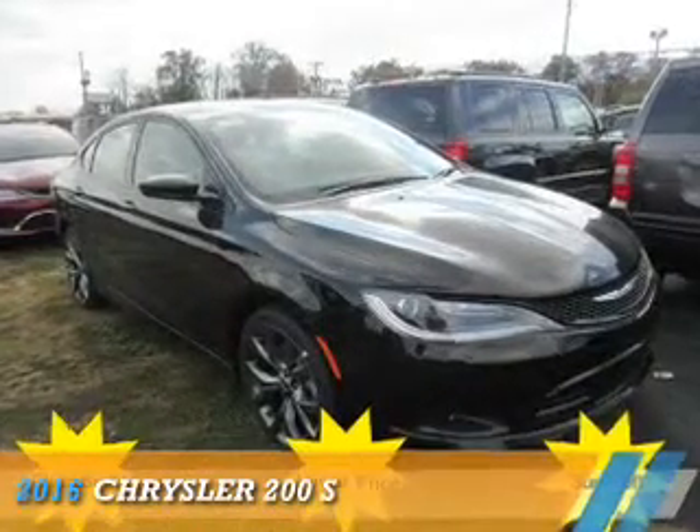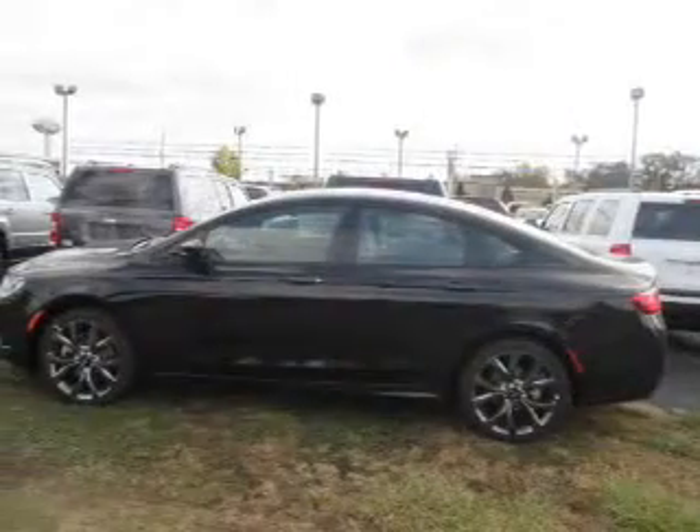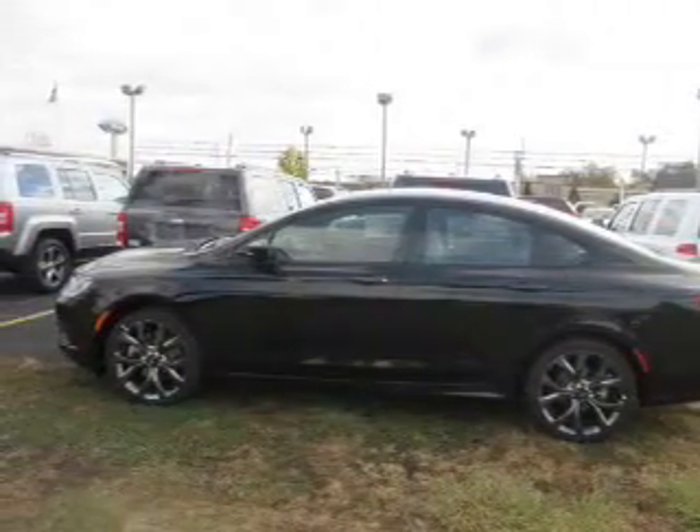Presenting the 2016 Chrysler 200. It's powered by front-wheel drive, a 3.6-liter six-cylinder engine, and an automatic transmission.